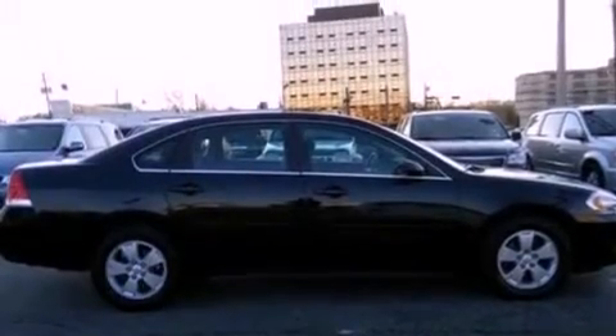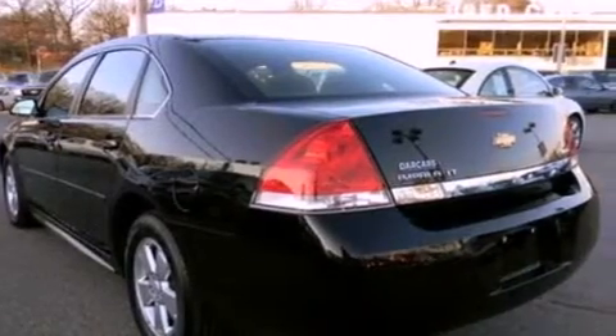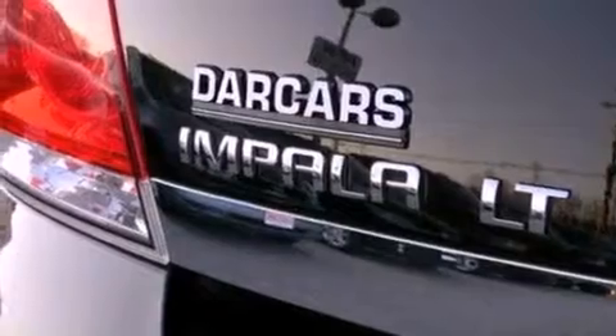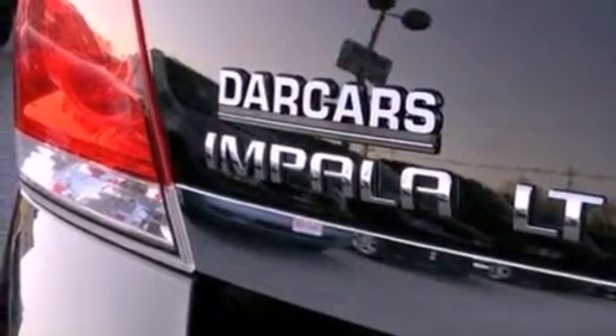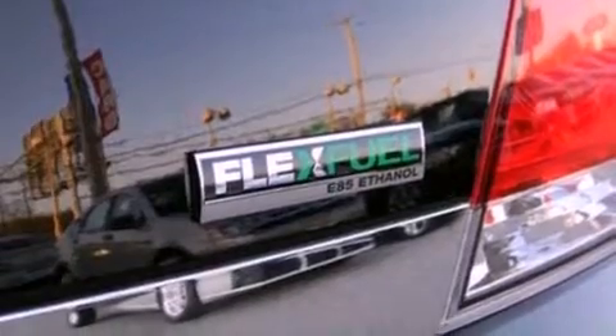All of the following features are included: aluminum wheels, a low tire pressure indicator, traction control and stability control systems, a 6-speaker audio system, a leather-wrapped steering wheel, a 4-wheel independent suspension, an illuminated driver's side vanity mirror, desk-sensing headlights, and cruise control.